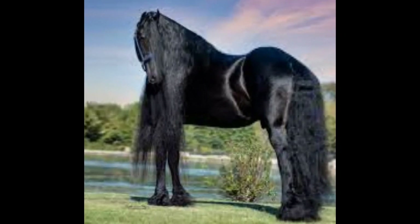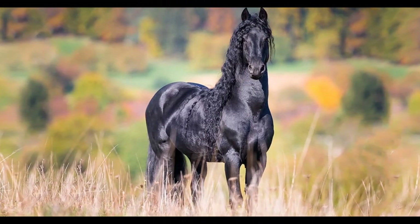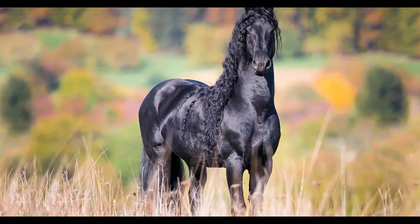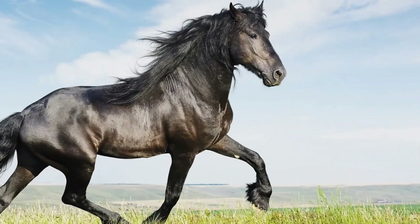Sport horse Friesian refers to Friesians specifically bred for sport horse disciplines such as dressage, show jumping, or eventing. These Friesians may have a slightly lighter build and more emphasis on athleticism and movement, and are bred for their ability to excel in high-level equestrian competitions.